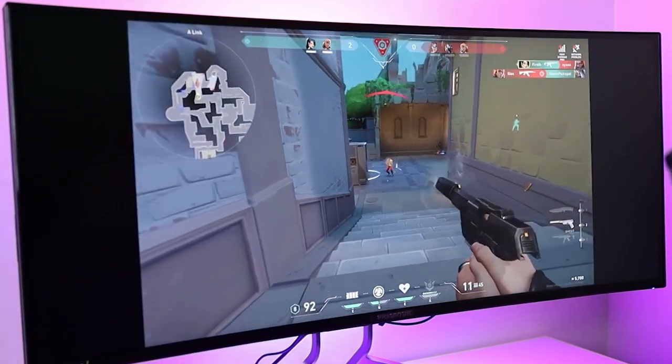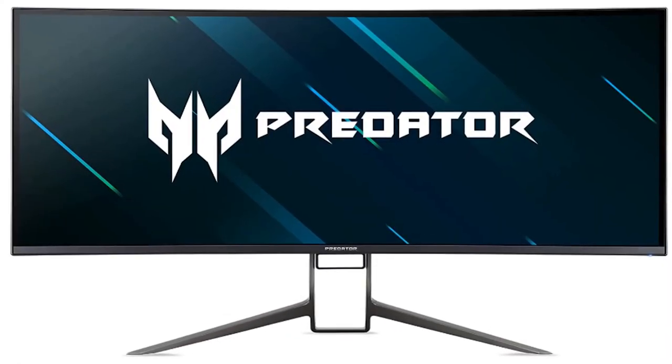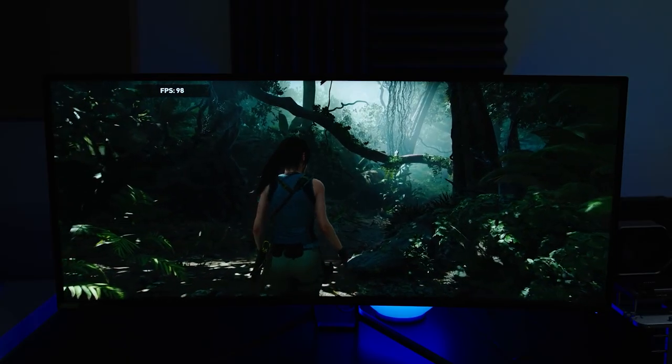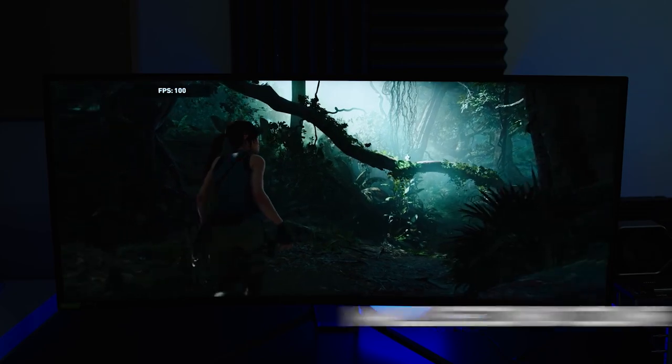One of the key benefits of the Acer Predator X38 is its G-Sync compatibility, which ensures that your games run smoothly and without any stuttering or screen tearing. The monitor's fast refresh rate and low input lag also make it ideal for competitive gaming, where every millisecond counts.